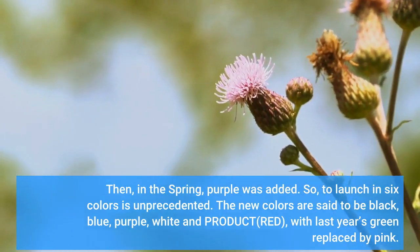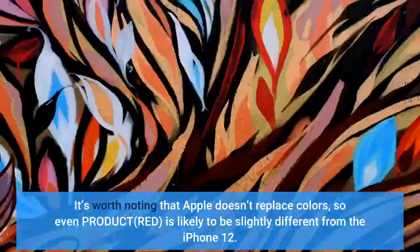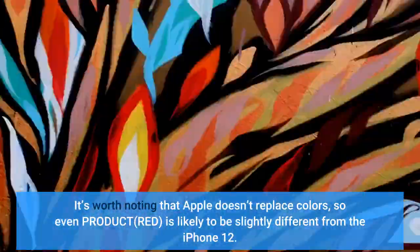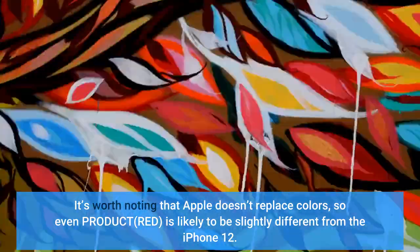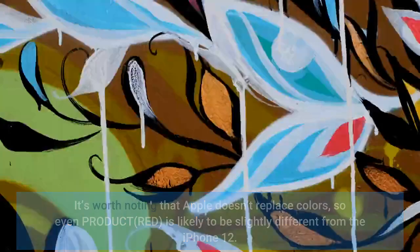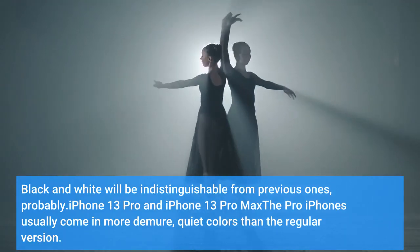The new colors are said to be black, blue, purple, white, and product red, with last year's green replaced by pink. It's worth noting that Apple doesn't replace colors exactly, so even product red is likely to be slightly different from the iPhone 12. Black and white will be indistinguishable from previous ones, probably.